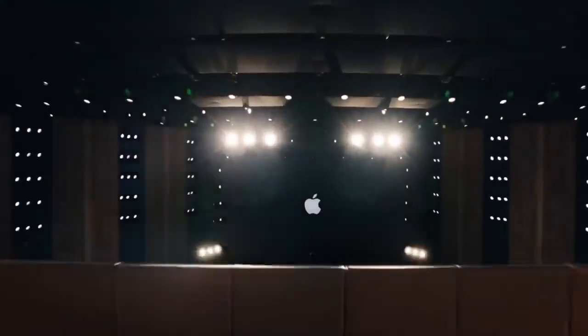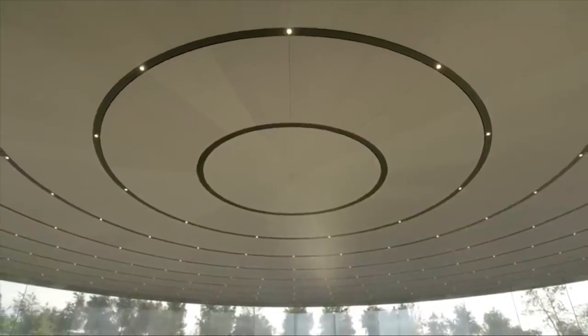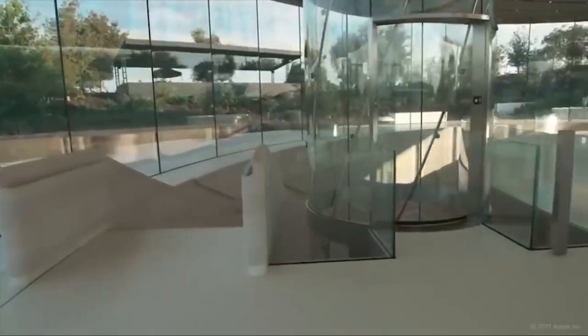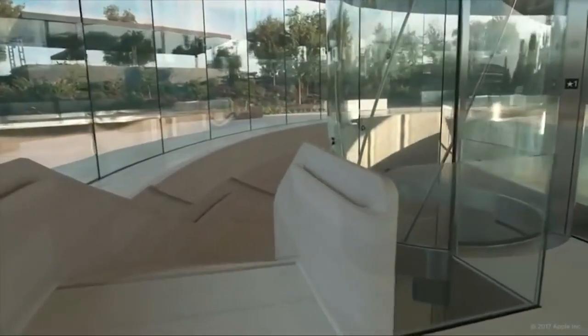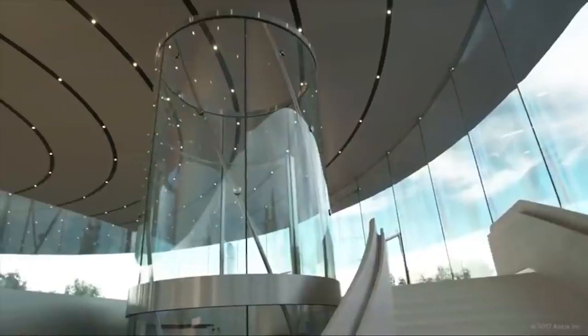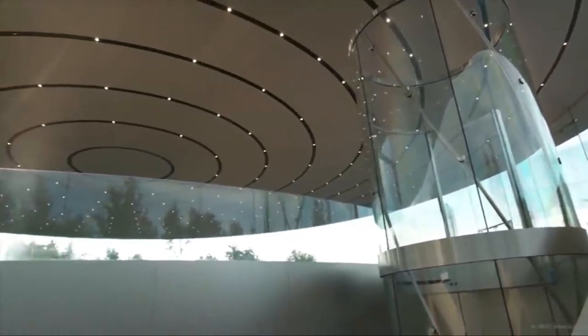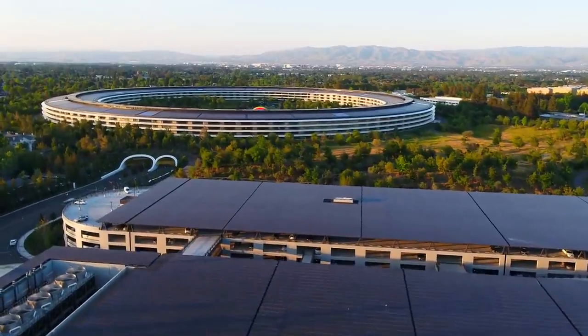Also within the park's grounds is the inspiring Apple Auditorium, formerly known as the Steve Jobs Theatre. The spectacular circular glass building mirrors the spaceship in its form and is topped with the world's largest carbon fibre roof. The theatre includes a 42-foot-high glass elevator that takes guests underground to the 1,000-seat auditorium. Made from chemically tempered glass, the elevator is also considered to be the tallest free-standing glass elevator in the world.